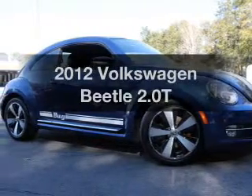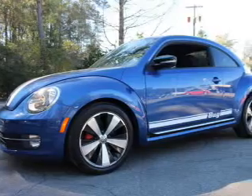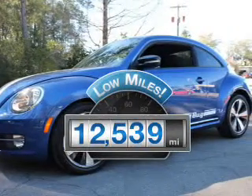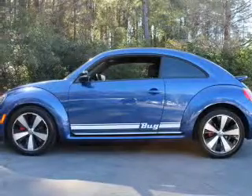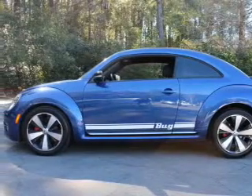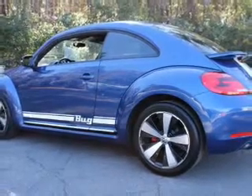Introducing the 2012 Volkswagen Beetle — everything you need under one roof with this great vehicle. A low odometer reading makes this vehicle a great value at this price. With an efficient four-cylinder engine, the powertrain includes front-wheel drive that gives you more control with its manual transmission.